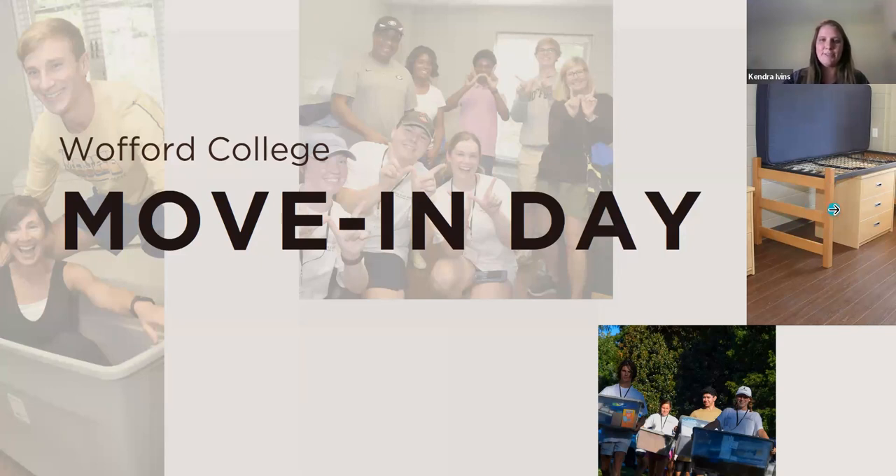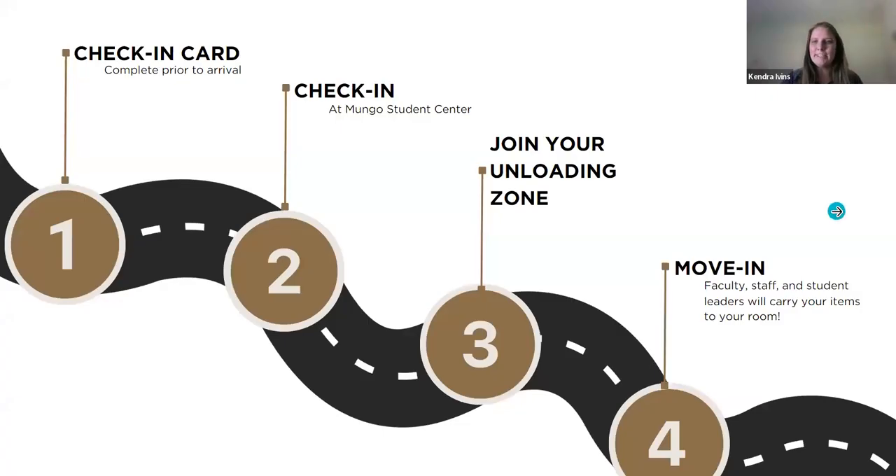Move-in day is just around the corner. There are four key steps. The first one you can start on now — your check-in card. If you have not accessed your check-in card, we have information about how to do that. That's going to be the most important thing you can be working on right now to make sure you are prepared and have the quickest check-in possible.